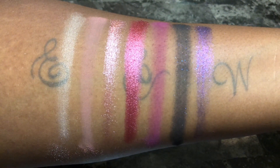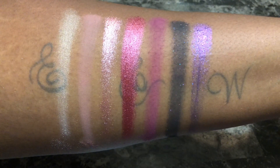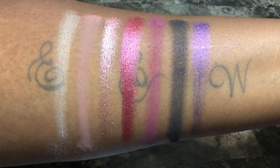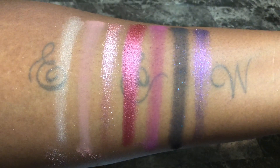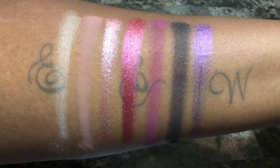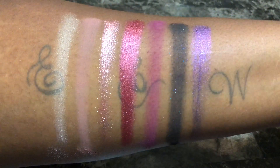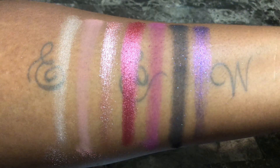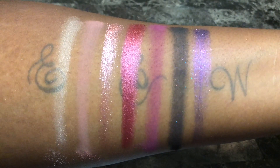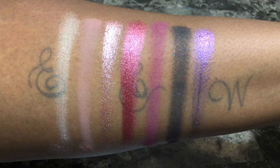This palette provides you with nice pinky neutrals but it's really nothing impressive worth $34 that we haven't seen before. If you've been watching my channel for a while, you'll notice you've definitely seen me swatch similar colors. I do appreciate the fact that this palette is travel friendly, but you're honestly just paying for the Too Faced name.